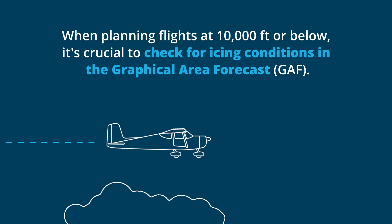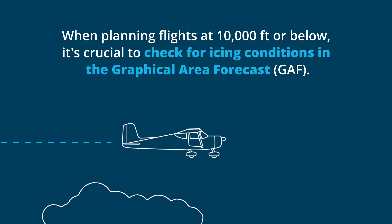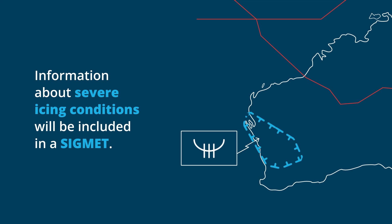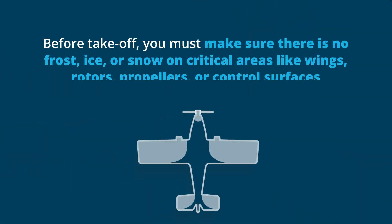When planning flights at 10,000 feet or below, it's crucial to check for icing conditions in the Graphical Area Forecast, or GAF. Information about severe icing conditions will be included in a SIGMET. Information about moderate icing conditions will be included in an AIRMET. These are available in text and graphical formats.